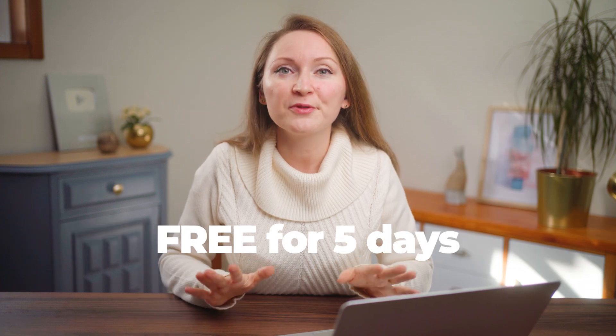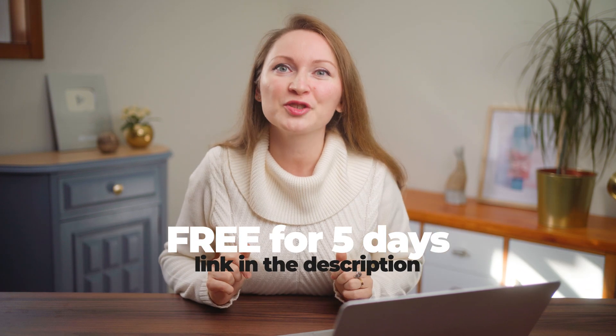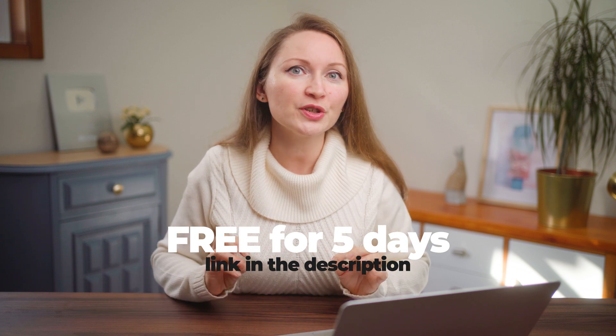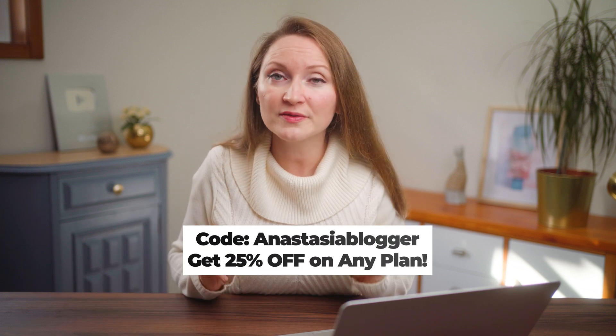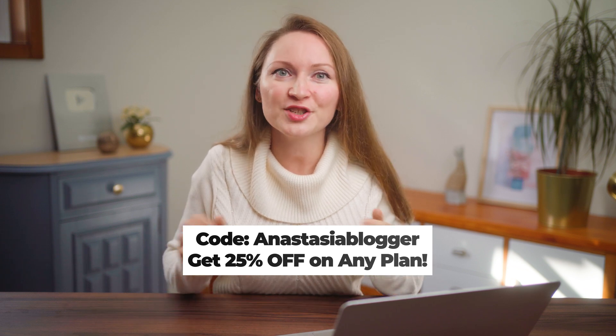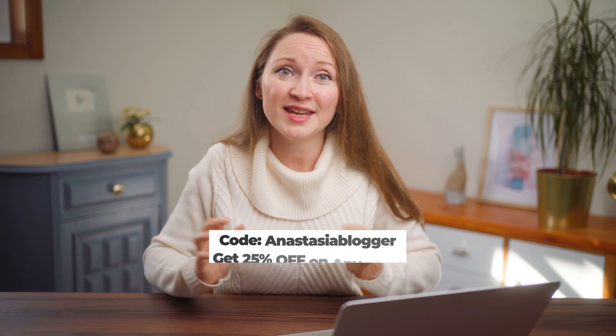I can see how PinClicks could become the go-to tool for Pinterest keyword research that was missing from the market for so many years — especially now, with so many publishers facing traffic drops on Google and looking at Pinterest as an organic traffic source. PinClicks is free for five days. Sign up using my link in the description below to dive into keyword research and see if this tool is worth it. If you decide to sign up for the paid plan, use my coupon code AnastasiaBlogger to get 25% off on any plan. It's my affiliate link, so you can support my channel at no cost to you by using my partner links in the description.